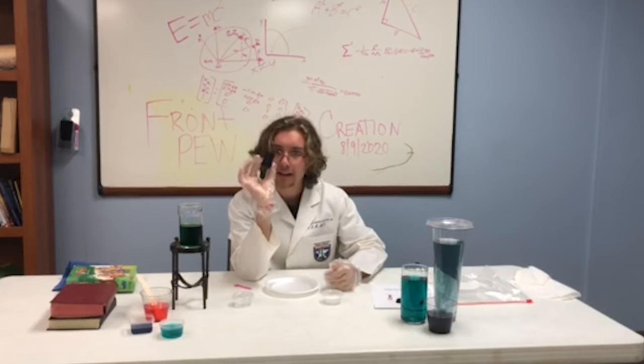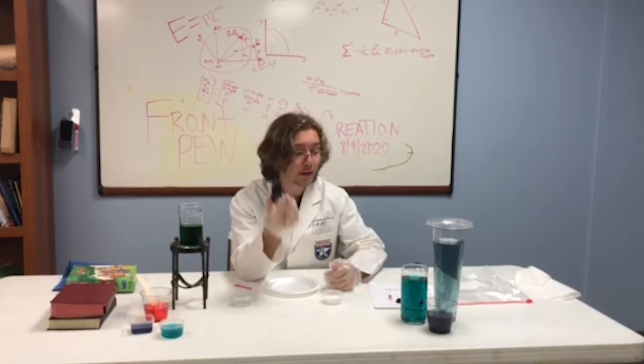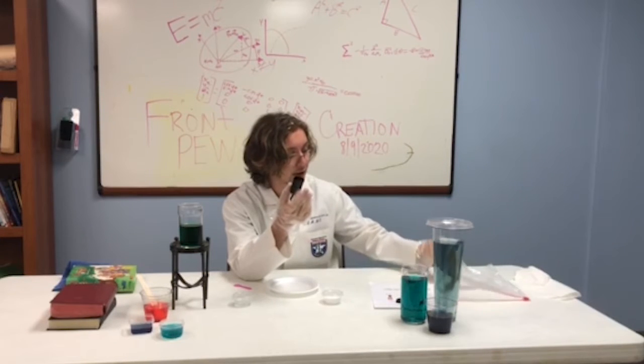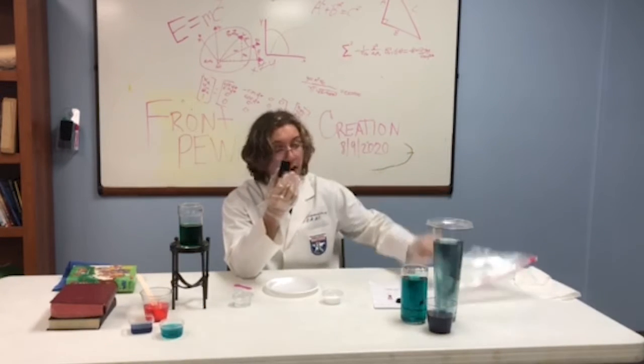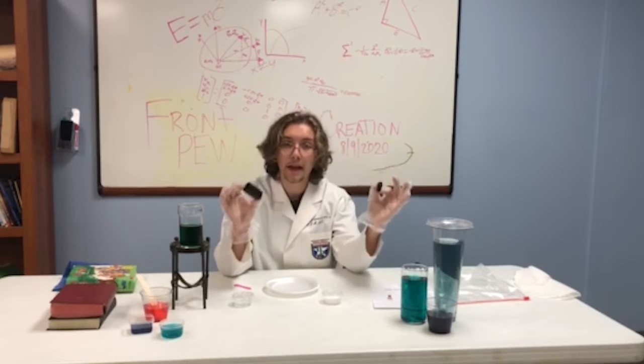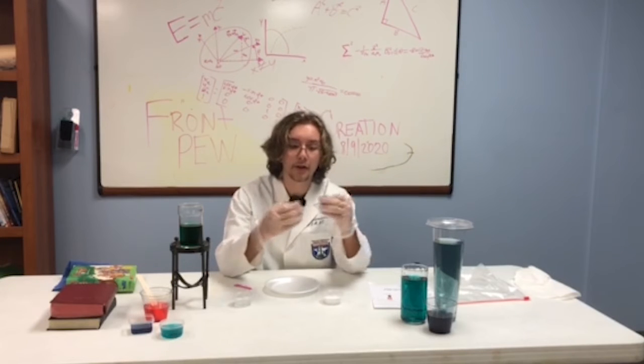This is not a volcano, this is a film canister. It's one of the things that you would have gotten with your packet that was in this plastic bag that you got from the church. Now, with this film canister, we're gonna make some chemical reactions happen.